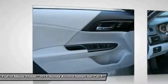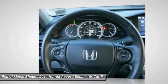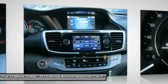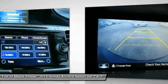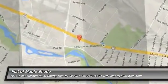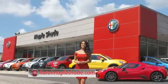Searching for a dependable vehicle that looks great too? You've found it, so stop in today. We're located on Route 38 in beautiful Mapleshade, New Jersey, or online at fiatofmapleshade.com.